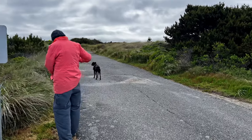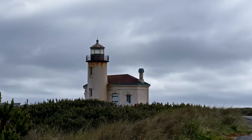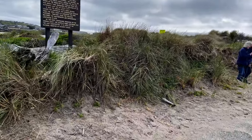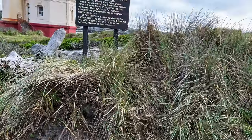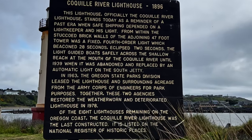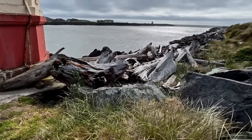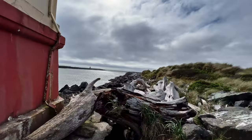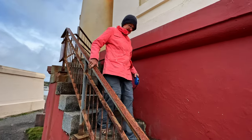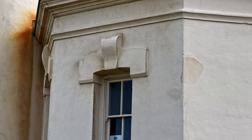Here we are at the Coquille Lighthouse — going to walk up to it. Doesn't look like it's operational; I don't see any light up in the tower at all. Here's the sign — you can stop and read it: 1896. All the driftwood up here makes you wonder how far the water comes up. The lighthouse is closed for the season, so apparently it would have a window to look in but the door is solid. Well, 1896 — isn't that amazing! All the fancy detail on the windows is pretty cool.